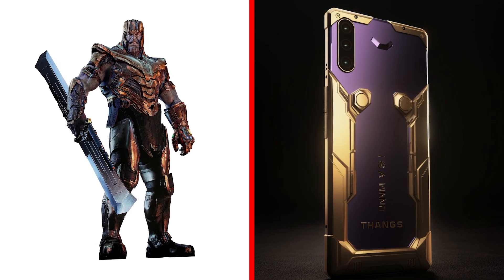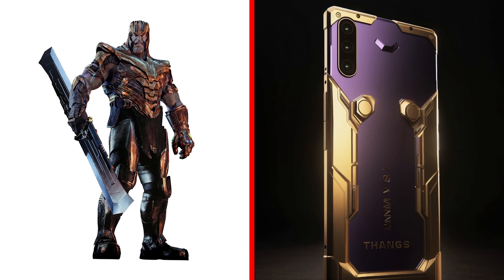How do you like the smartphone of the formidable Thanos? This is an accessory of a real Marvel superhero.